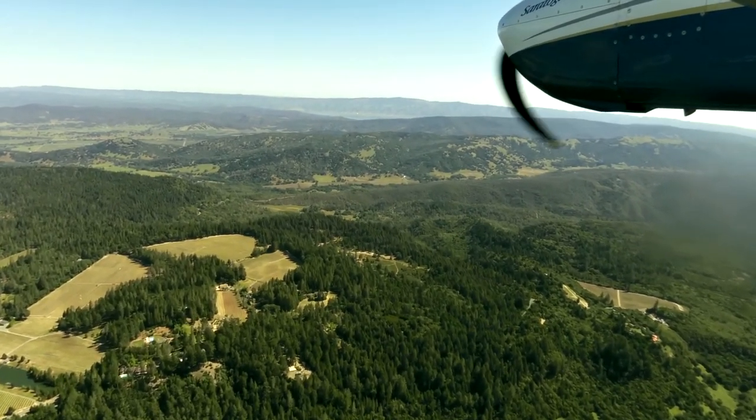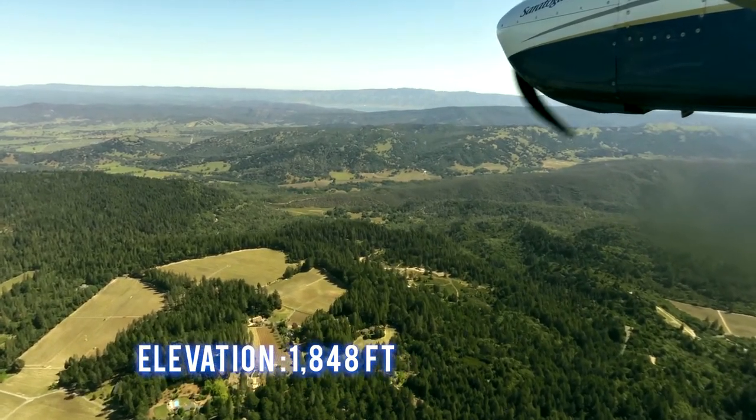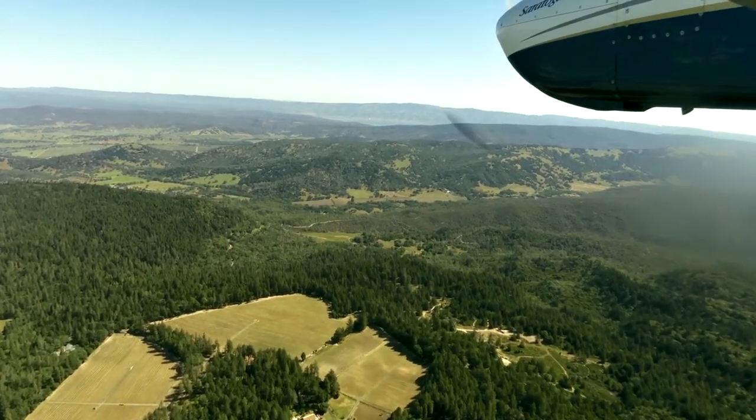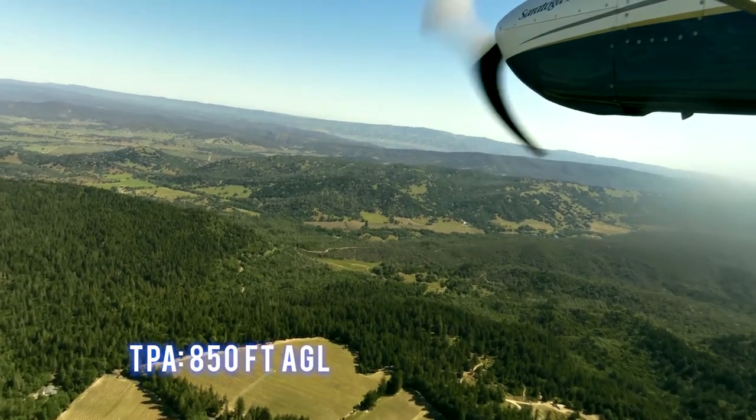The field elevation is 1,848 feet. The traffic pattern altitude is 850 feet AGL.